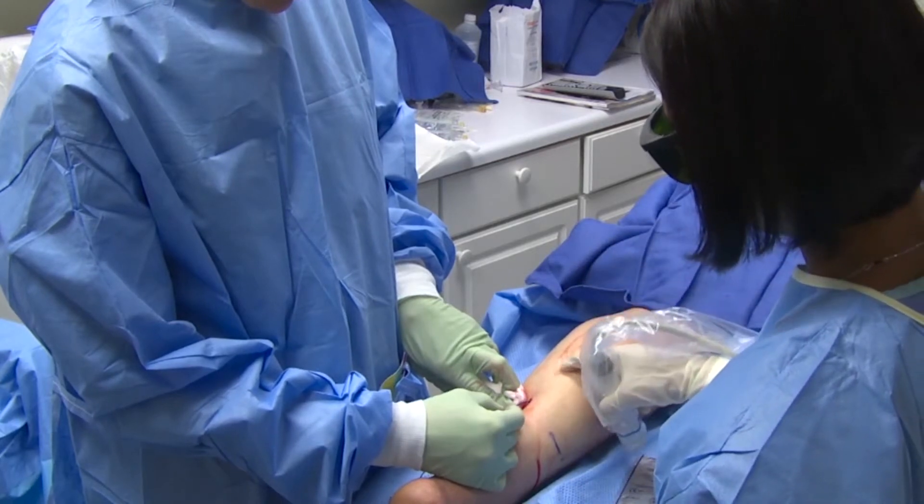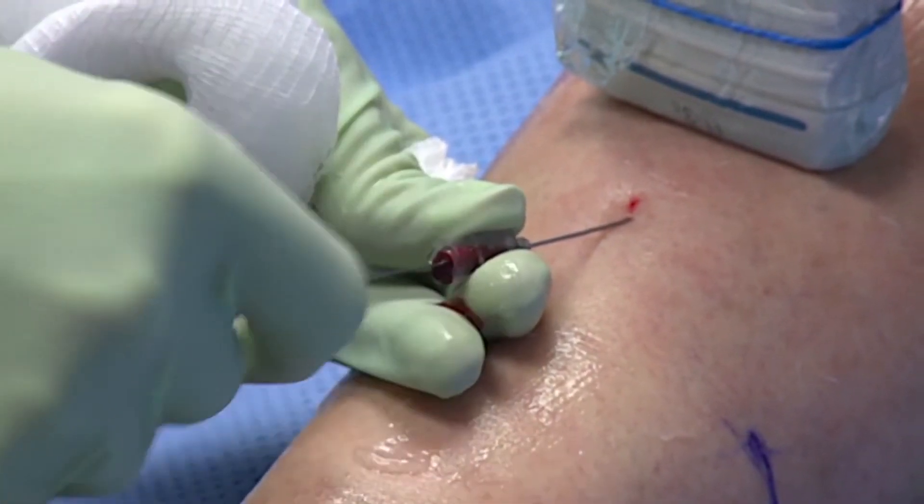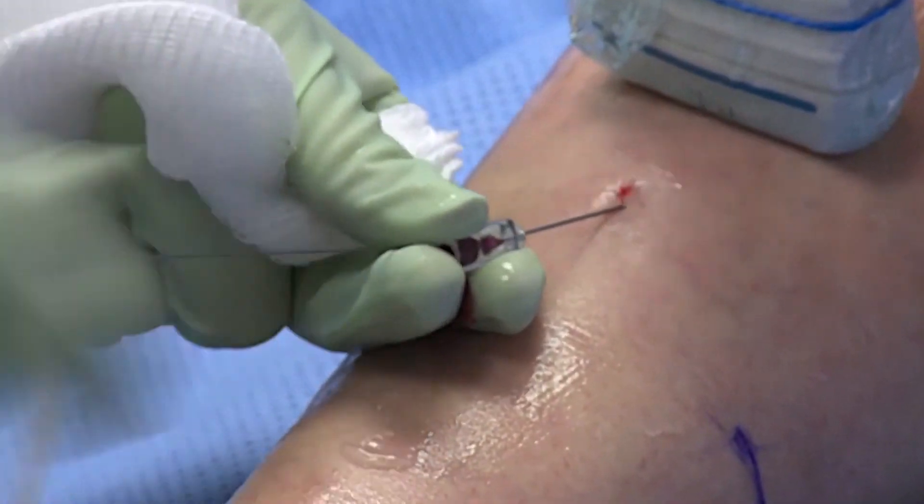I've been doing this procedure since the end of 2000, 2001, and we've treated thousands and thousands of patients. We've had unbelievable success. We used to, in the beginning, follow everybody up at six months, one year, two years. Now, most people are so happy that they don't even follow up at six months or a year — we barely ever see these patients back.